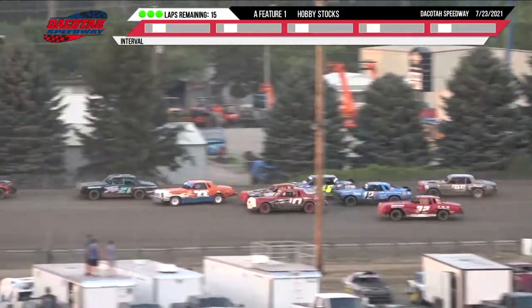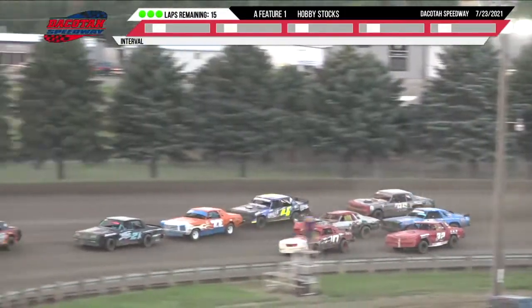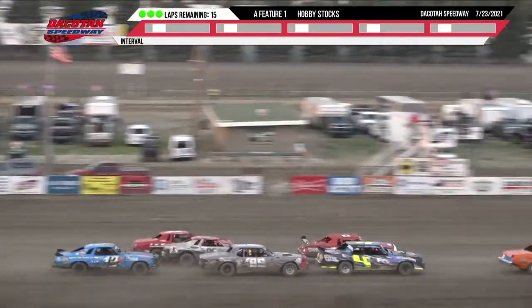Davenport running in second. Carly Horner up to third, and we've got the 22 of Hansen back to fourth. Up front, Hallberg leads them. Behind Hallberg, they are three wide back there for that seventh position.